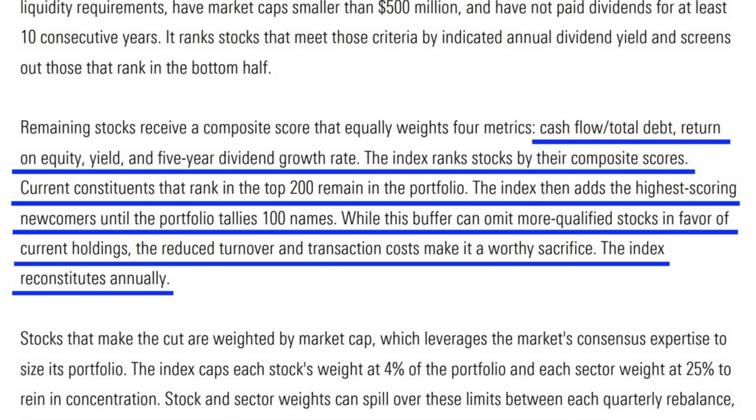If they fit that criteria, they're then ranked and receive a score based on their cash flow, debt, return on equity, yield, and their five-year dividend growth rate. Once the stock is added to this ETF, it's allowed to remain in it as long as it ranks in the top 200 companies. However, if it falls out of the top 200 rank, it's then removed and replaced by the highest scoring stock until the portfolio reaches at least 100 stocks. This allowance does prevent excessive turnover and transaction costs, which might make it worth the sacrifice.